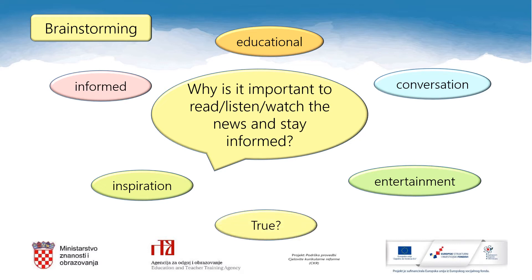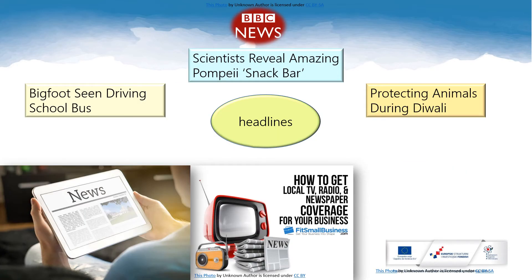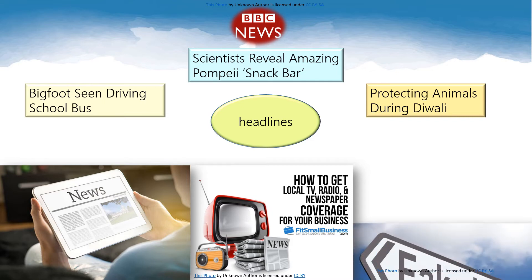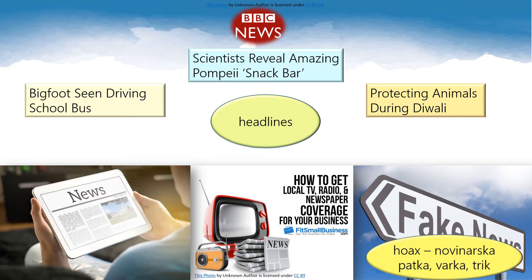But is everything in the news true? What do you think? So how do you or your parents read the news? Do you or they listen to the radio, watch TV, read newspapers or surf the internet on your computer? Is everything in the news true? Let's take a look at these three headlines. Are they all real?